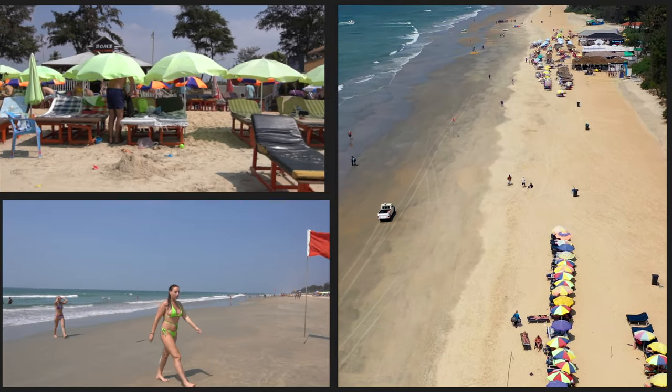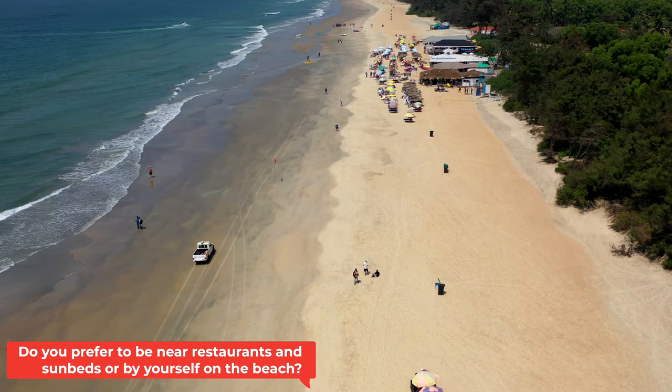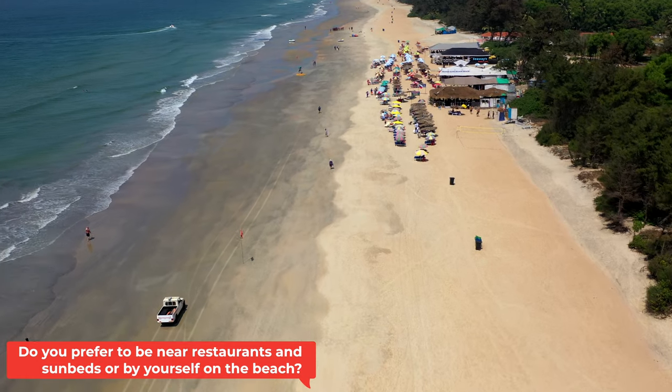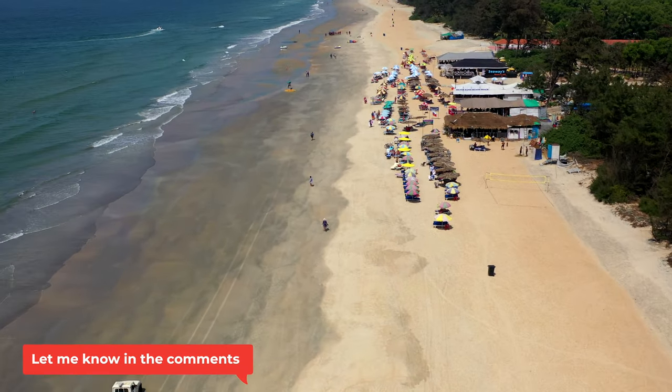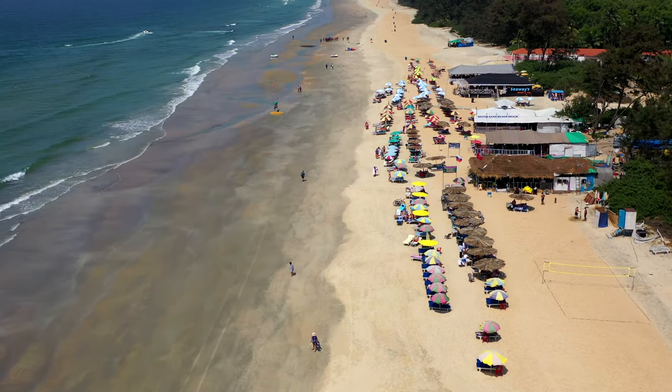So whether you want all the facilities at hand — a sunbed, a waiter, and a drink at the wave of a hand — or if you want a little more personal space, Cavalossum has something to offer you. You can also organize trips here: dolphin trips, snorkel trips, and I think they also offer diving — I can see a sign for diving over there.